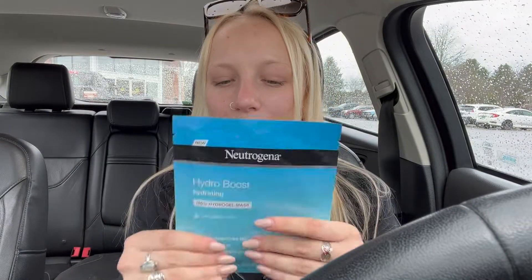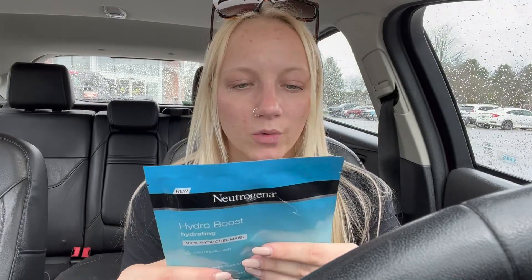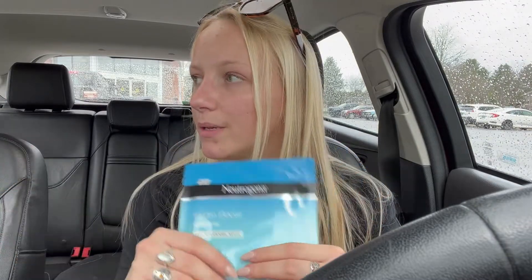I'm probably going to wait to use it after my beach trip — me and my girlfriends are going to Myrtle Beach. I'll be sure to film that and show you guys, but I'll probably use this mask once I get back because my skin is going to be sunburned.